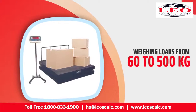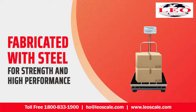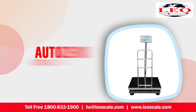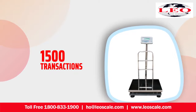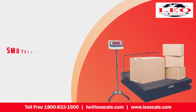Capable of weighing loads from 60 to 500 kilograms, these scales are fabricated with steel for strength and high performance. Equipped with the latest technology, the Leotronic Scale platform weighing scale is programmable with nine set points. It also has auto zero tracking, an LED display, and a non-volatile memory that can save nearly 1,500 transactions.